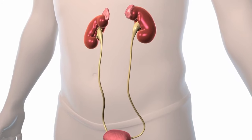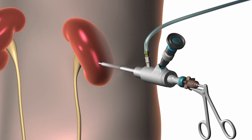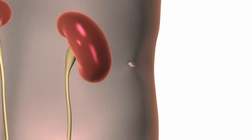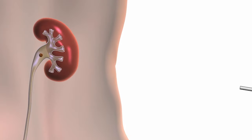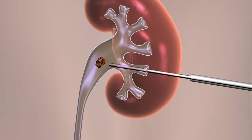A percutaneous nephrolithotomy is a surgical procedure. The surgeon makes a small incision, about the size of a dime, in your back and inserts a tube directly into your kidney. This allows us to break up and remove the stones.